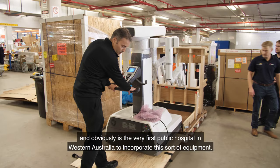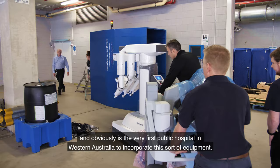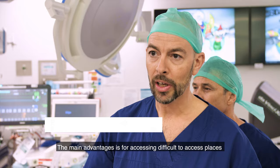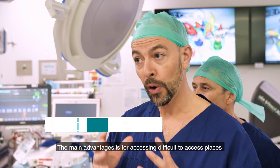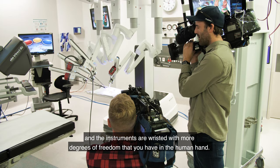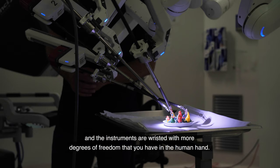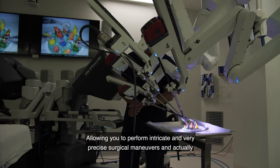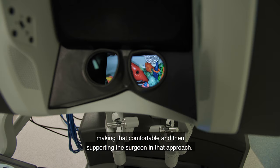This is the very first public hospital in Western Australia to incorporate this sort of equipment. The main advantage is for accessing difficult to access places, and the instruments are wristed with more degrees of freedom than you have in the human hand, allowing you to perform intricate and very precise surgical manoeuvres, making that comfortable and supporting the surgeon in that approach.